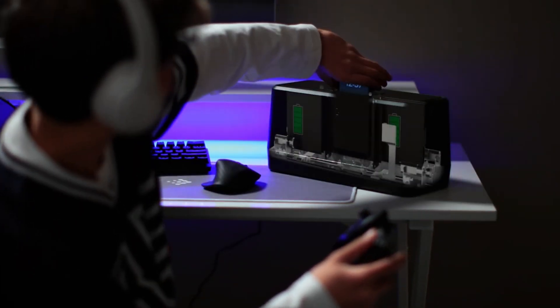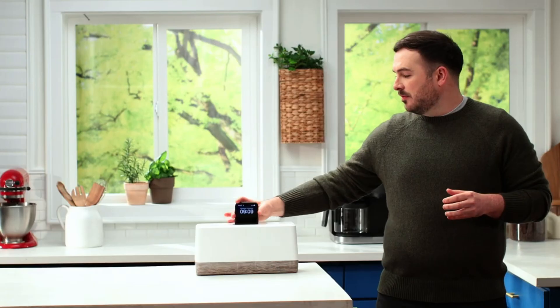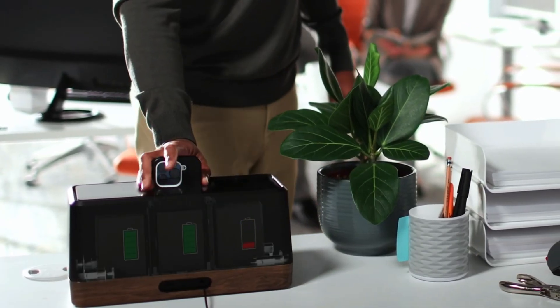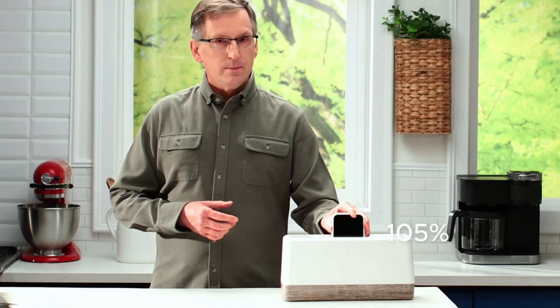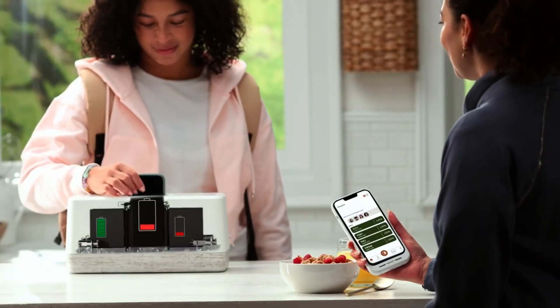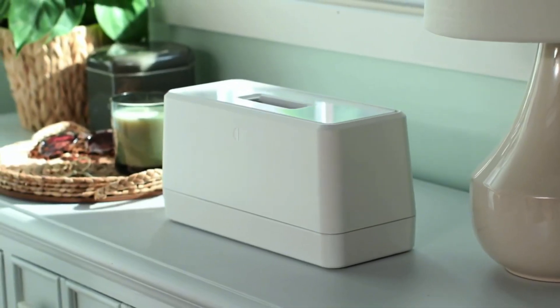It works with a special smart battery case integrated into your phone. When your battery runs out, simply swap it out with this device — within moments your phone is back to life. No long waiting, no more dead battery problems. Just place it in and boom, you're good to go.